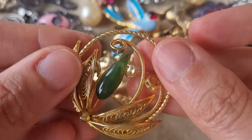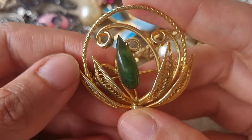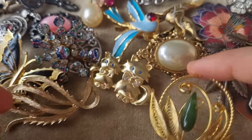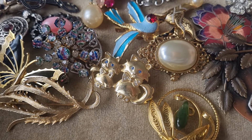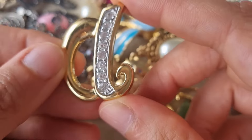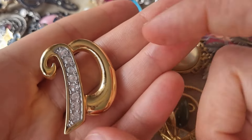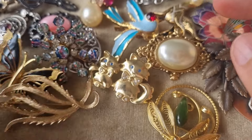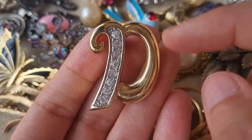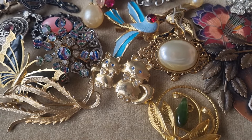One of these jade cabochon brooches. No signature, good shape. And a letter brooch — maybe it's A, maybe it's D, maybe it's P. Could be a capital D.